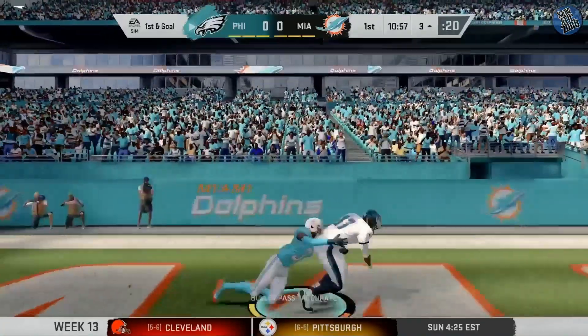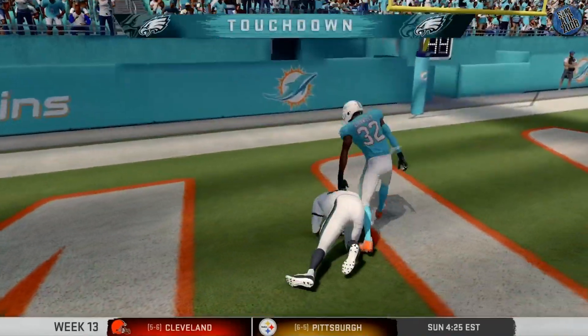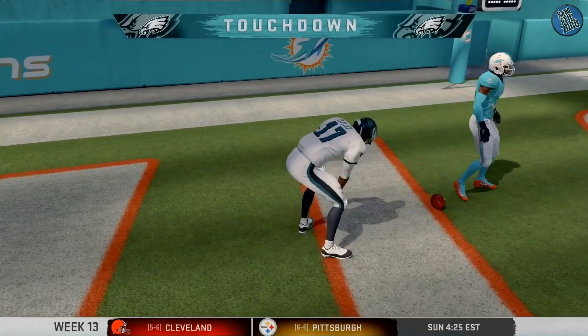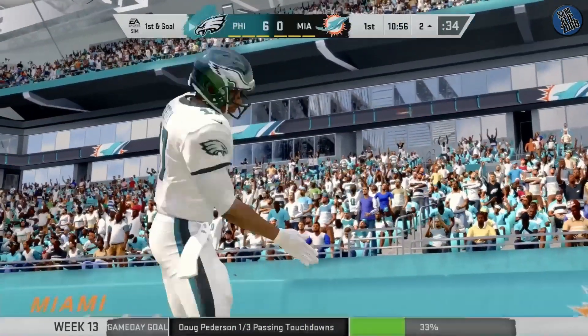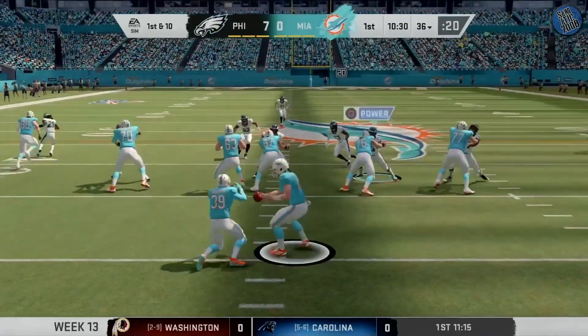Shotgun now for Wentz. This is taken in by Jeffrey. He's got it. Touchdown, Eagles! Alshon Jeffrey. That's what all the guys are looking for.